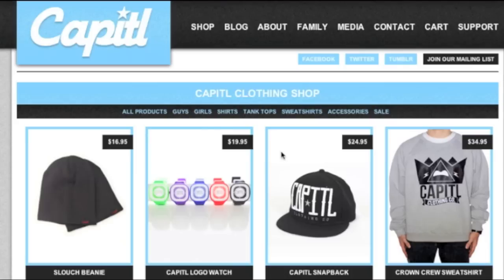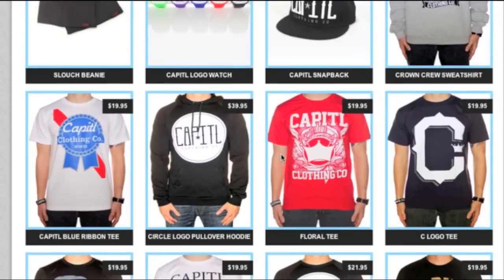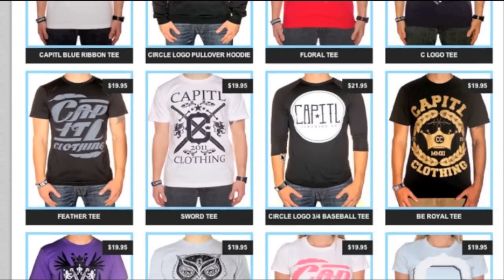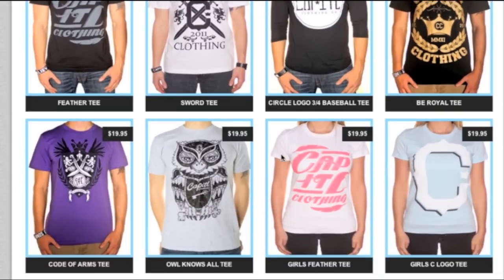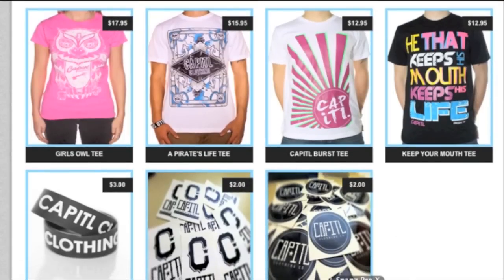While there is no custom packaging at this point, what I'm really impressed with is the line as a whole. Wristbands, watches, hats, crew necks — he's got a hoodie on his site too — and t-shirts of course. He's really built from just being a t-shirt line with a few tees to a full indie clothing startup. It's great to see when brands do that. So kudos to the brand. It's CapitalClothing.com — capital spelled C-A-P-I-T-L — if you want to check them out. Definitely be looking for these guys in the future. I'm really impressed with where they've gone over the past couple of months. Definitely a brand to keep your eye on.